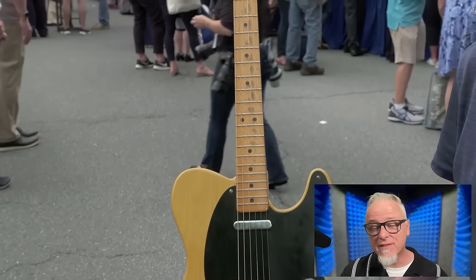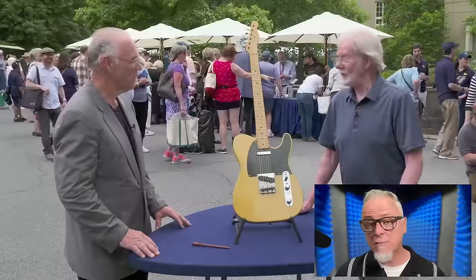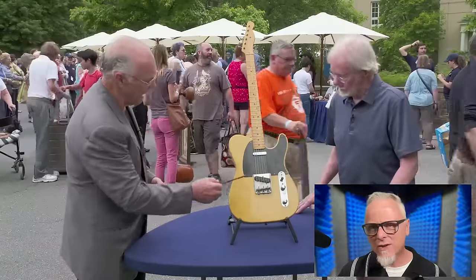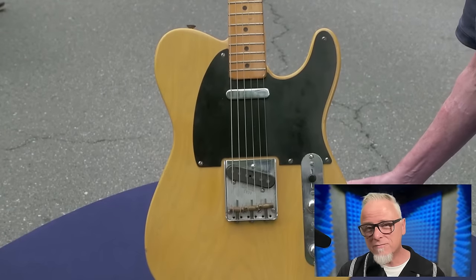An electric guitar, they say, is a musician's best friend. We begin this series with this beautiful 1950s Fender Broadcaster guitar. This guitar belonged to the guest's son who had a great love for music and guitars. It's a unique guitar made by the company Fender in 1950 and it belongs to the Broadcaster series.